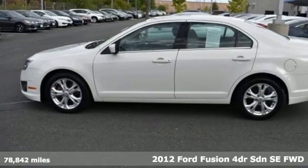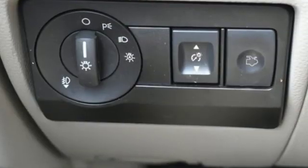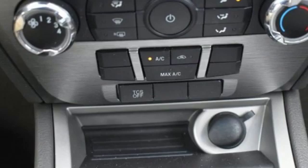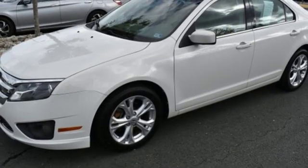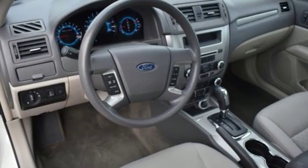And it comes with all the amenities you need: AM-FM satellite radio, power mirrors, manual tilting steering column, eight-way driver seat control, manual telescoping steering column, inline four-cylinder engine, aluminum wheels, gas pressurized shocks, and power windows.